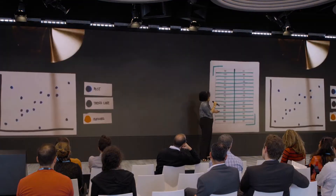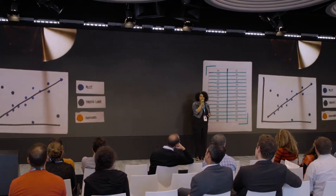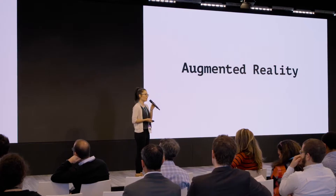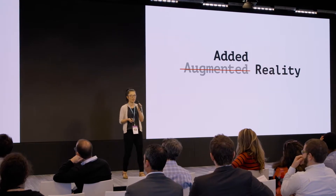A paper document that, yes, was printed last week, but you can still have all of the data in real time as it's happening. The way that I like to view and think of augmented reality is as added reality.